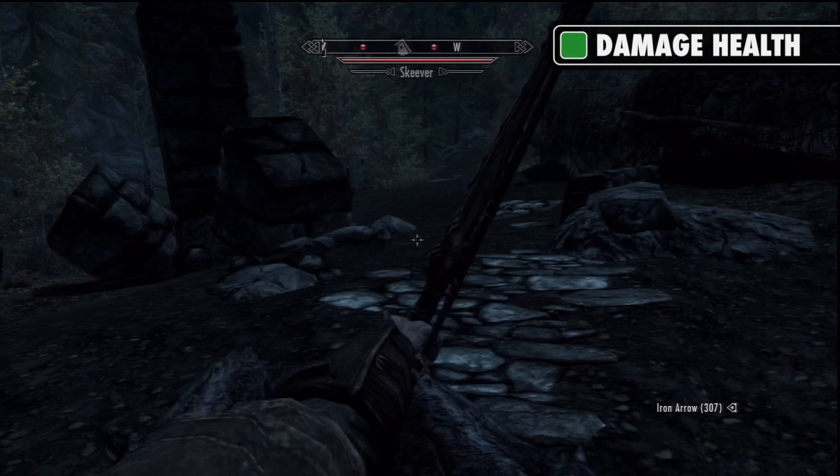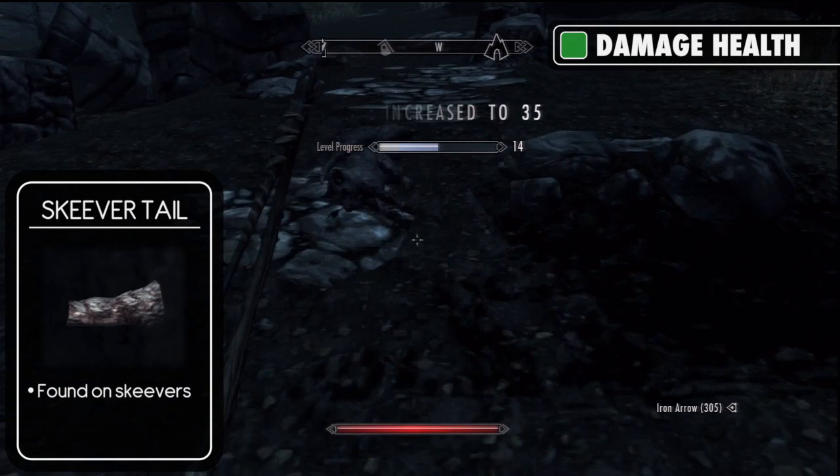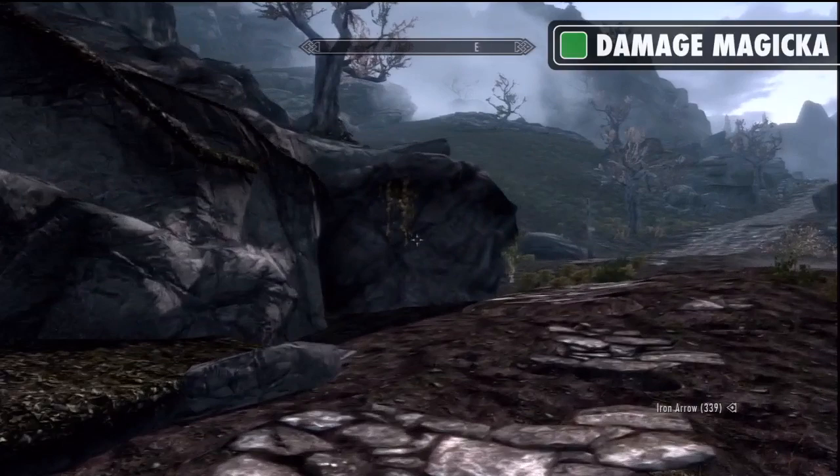First off, it's the poison of damage health. This needs a red mountain flower and a skeever tail. Skeever tails are found from the corpses of skeevers, who usually reside in sewers but are also found in some underground warrens and caves. They can also be found randomly on paths within the wild.